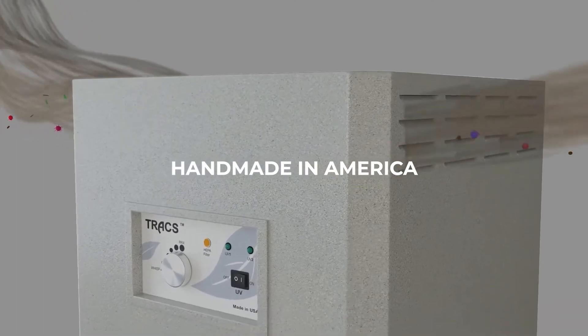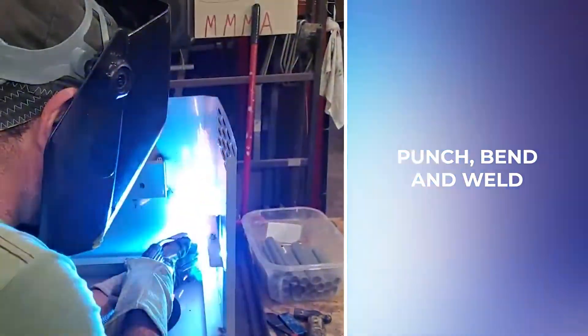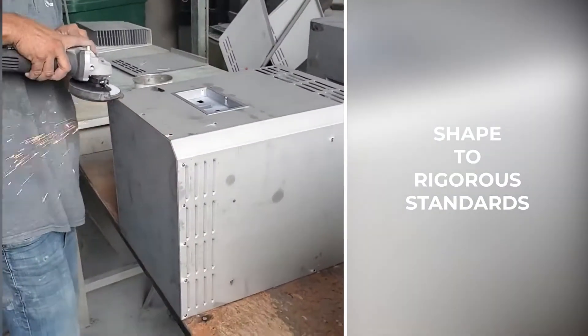Our units are handmade in America, where we start with a raw sheet of steel. Punch, bend and weld, shaped to rigorous standards.